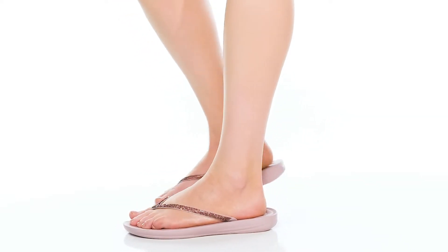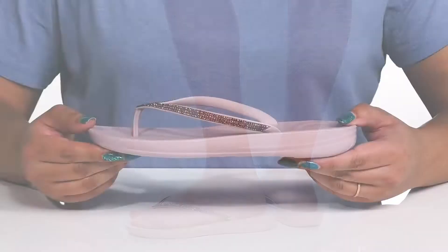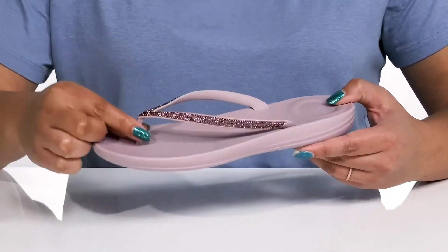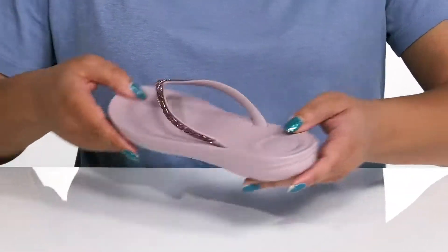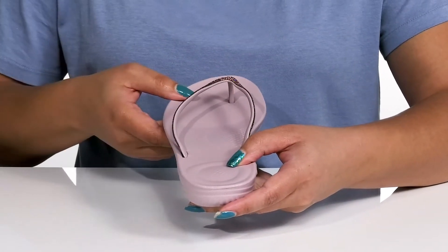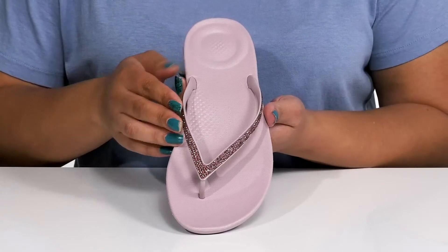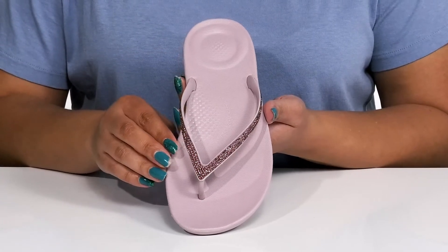Get casual comfort with these flip-flops by FitFlop. They feature a synthetic upper with an open-toe silhouette and a thong strap with a round toe post to lock them into place. The wide opening makes for easy slip-on. The straps have a rhinestone encrusted design, giving you a little bit of glitz and glam for your day at the beach.